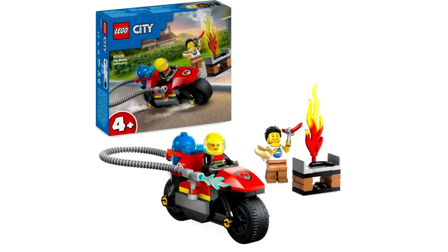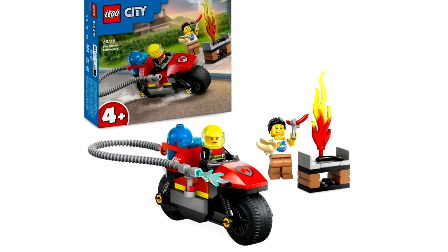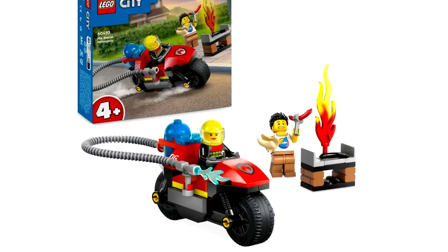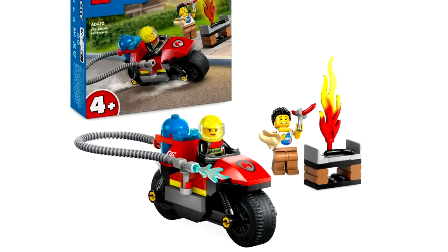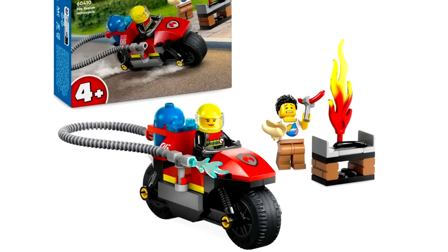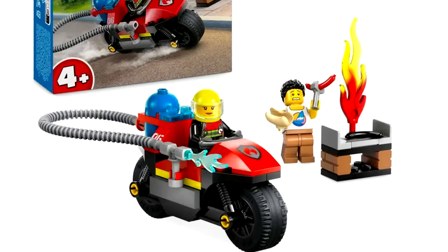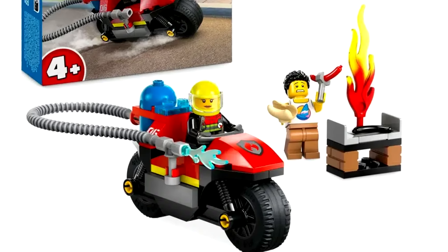Moving on to fire stuff, we have a $10 fire rescue motorcycle. This is one of those 4-plus sets that's very juniorized and uses large pieces while sacrificing the design of the build. Not a set for me, though people will like those exclusive prints, as 4-plus sets always have exclusive prints.